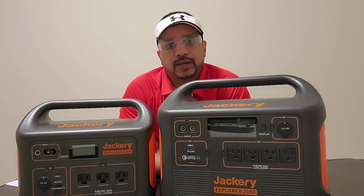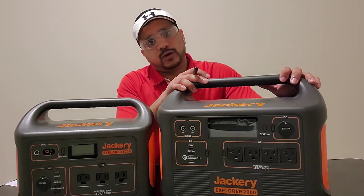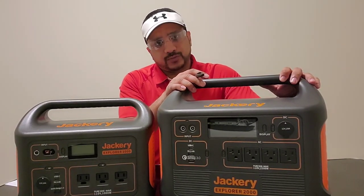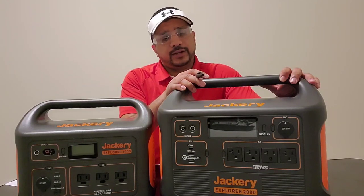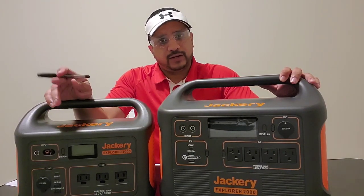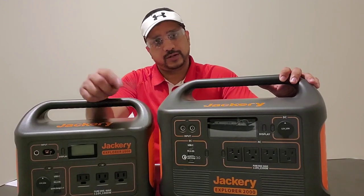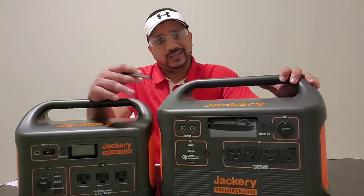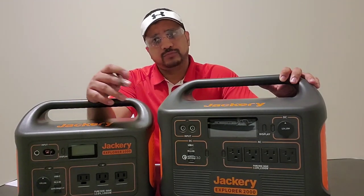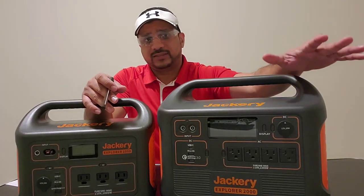So in today's video, we're going to be doing a deep dive into one of the portable power stations that I have — it's the Jackery 2000. Quick disclaimer: Jackery did not sponsor this video, I am not paid by them, and these units were purchased using my own money. So this is a complete unbiased review.